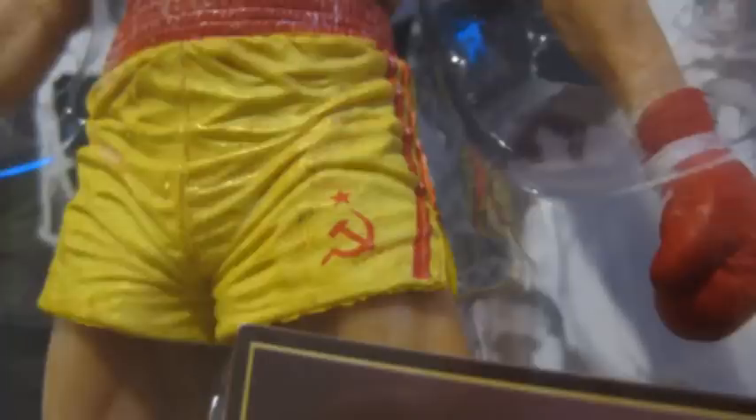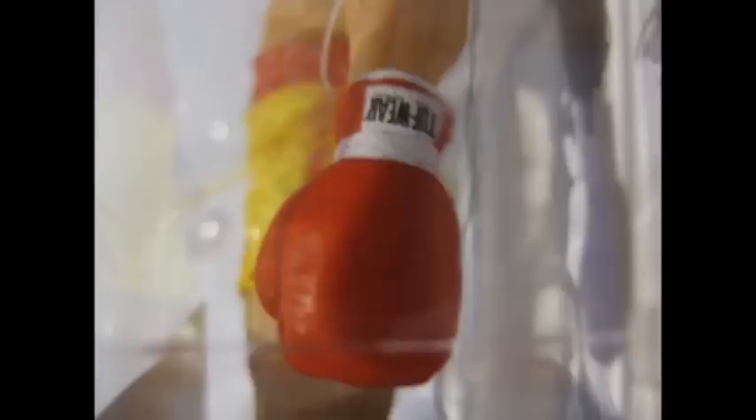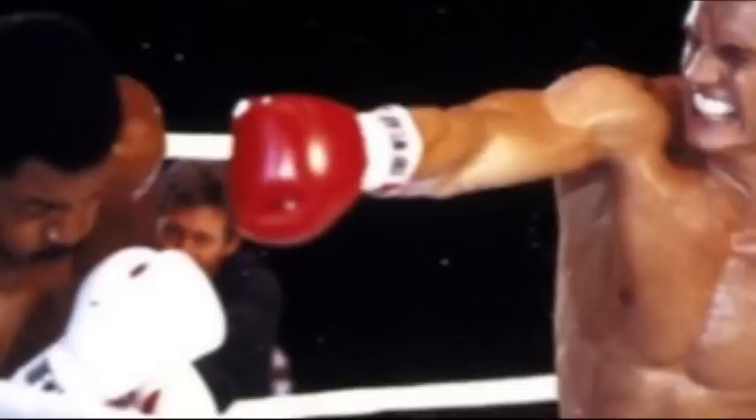Attire-wise, NECA always gets it right and there's no exception here. We have the yellow trunks with the red stripe, exactly as in the movie, and the Russian flag symbol on the trunks. Looking at the gloves — it says Tuf-Wear, which is awesome, NECA got the trademark logo on the gloves. They got the colors right on the gloves as well as the boots, with the red stripes and yellow boots. Awesome job NECA — 10 out of 10 for attire.